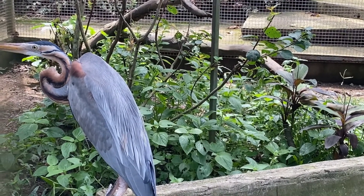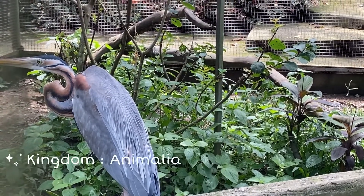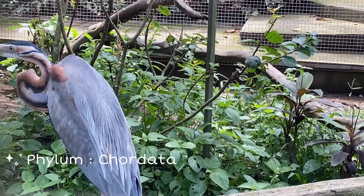Let's get acquainted with the Red Heron, Ardea purpurea, a bird that belongs to the Ardeidae family. Its name in Latin comes from the words Ardea, which means egret, and purpureus, which means purple color.